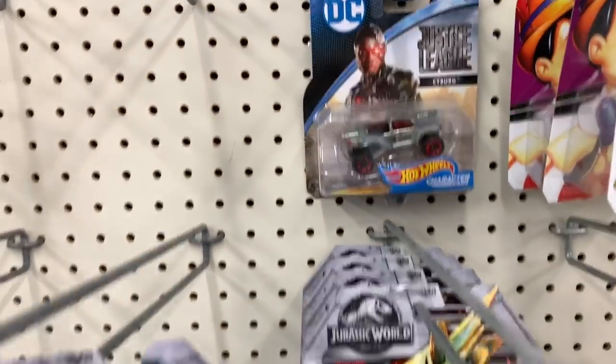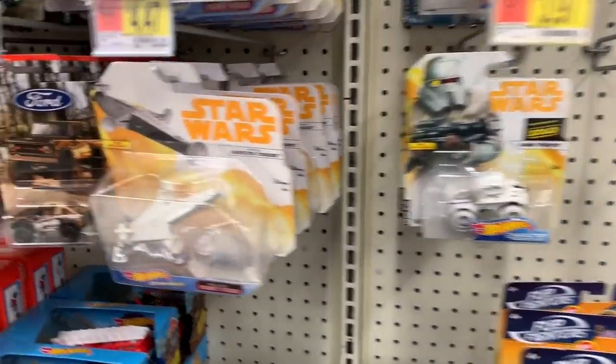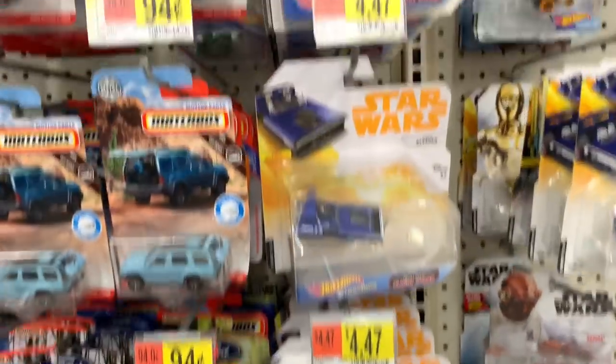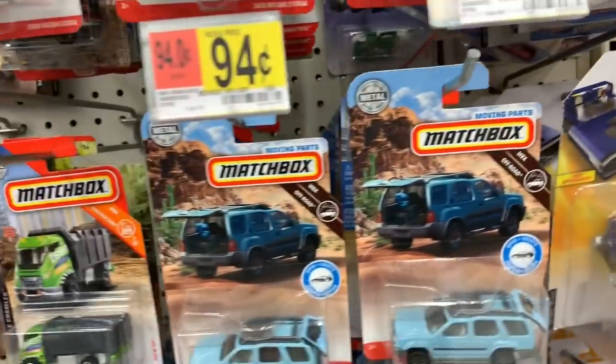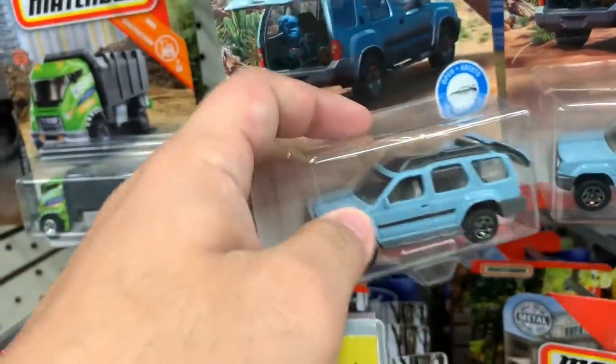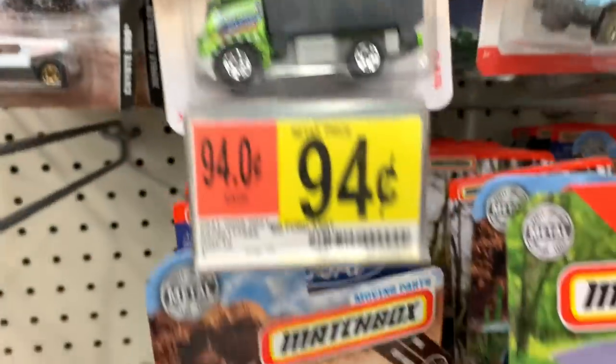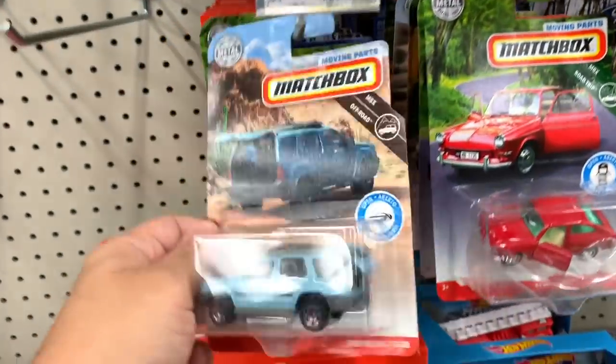Some dinosaur ones — my favorite are the Jurassic World ones. Cool Star Wars; they make a lot of Star Wars. This is a Matchbox with the trunk open — a cool-looking dump truck. Matchbox makes some cool stuff too.